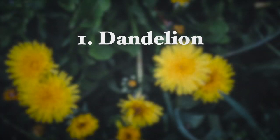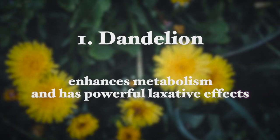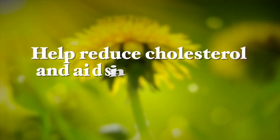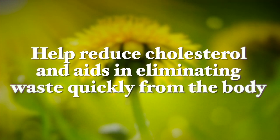The first one is dandelion. It enhances metabolism and also has powerful laxative effects, but it is also a mild diuretic, so it has to be taken with sufficient hydration in the form of water to ensure the best weight loss results with this herb. It is also known to help reduce cholesterol and aids in eliminating waste quickly from the body. It is a great and healthy weight loss supplement that I really recommend, but staying hydrated is essential when consuming dandelion.